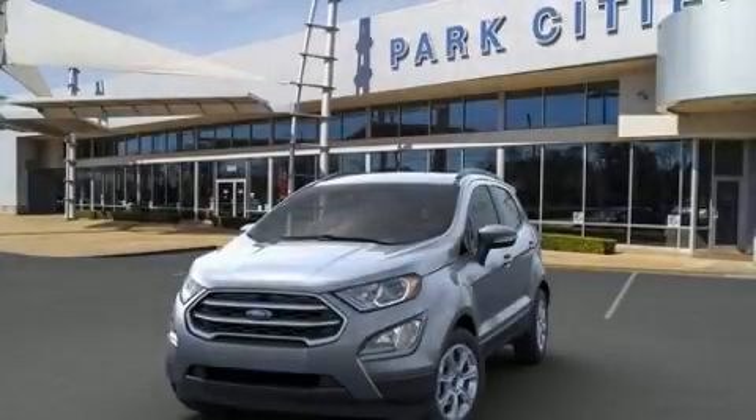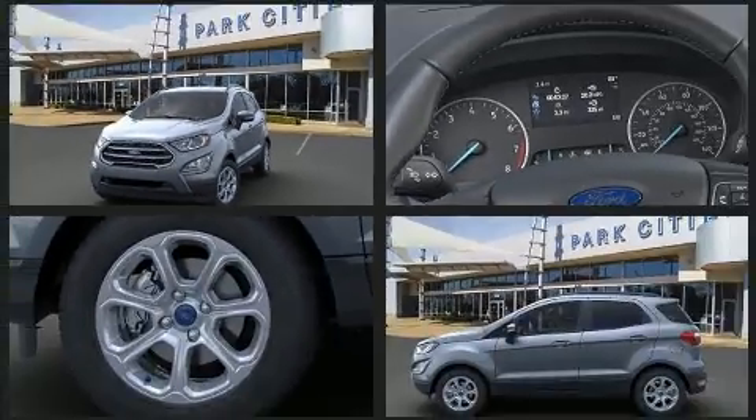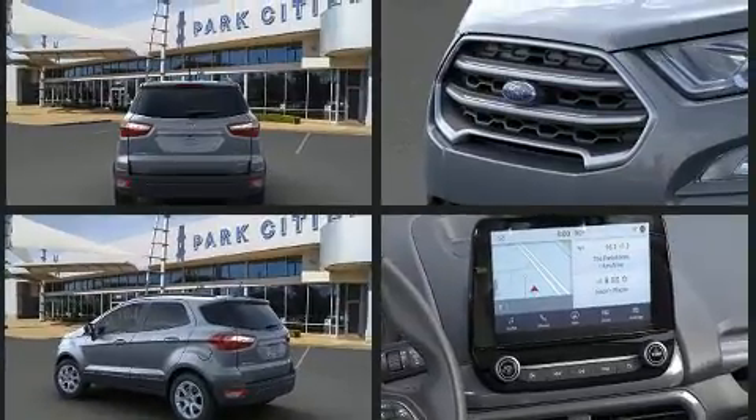The 2020 Ford EcoSport. With fewer than 3,000 miles on the odometer, this four-door sport utility vehicle prioritizes comfort, safety, and convenience. It features an automatic transmission, front-wheel drive, and an efficient three-cylinder engine.